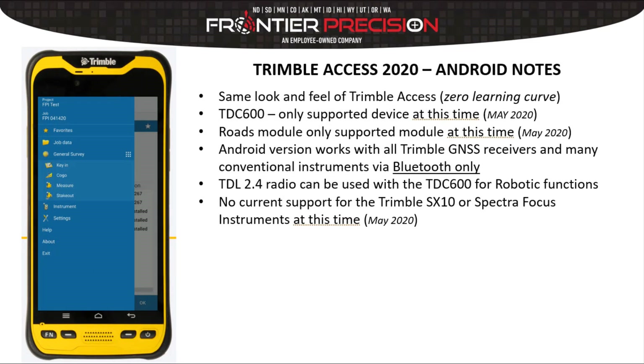Let's take a look at some Trimble Access 2020 Android-specific notes. The development team at Trimble has done a lot of research on user interface, and they wanted to make sure you had the same look and feel of Trimble Access on Android that you've learned to love and enjoy. That means zero learning curve. The TDC 600 is the only supported device at the time of launch.